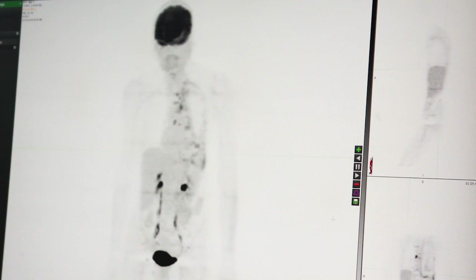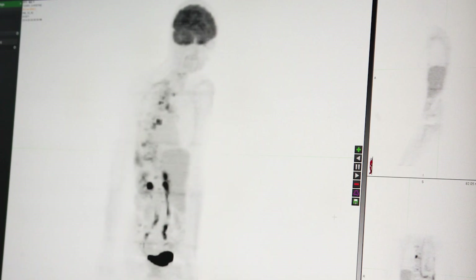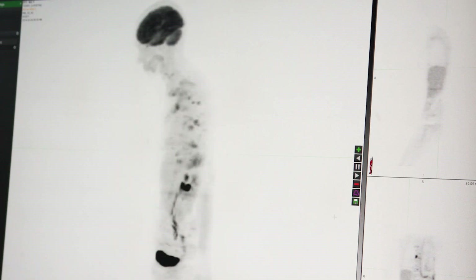Once a cancer is staged, your doctor can lay out a treatment plan based on your PET-CT images. When I find disease on a PET-CT — maybe a disease that wasn't expected — it's very rewarding to know that we're going to make sure you get properly treated and that you have the best chance at a full recovery.